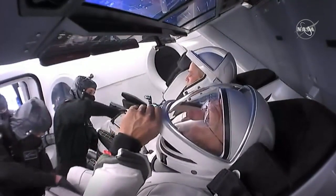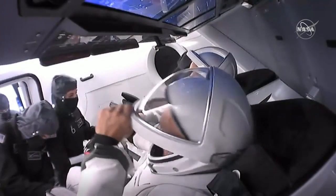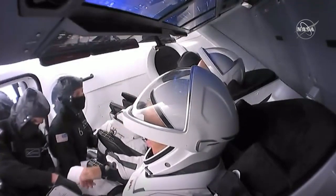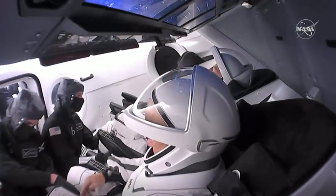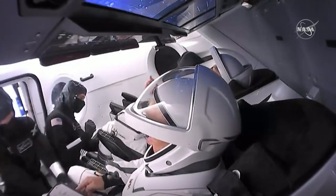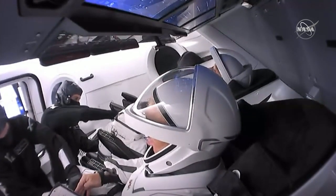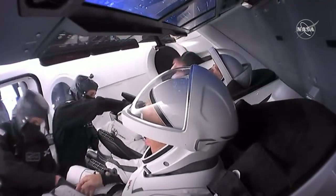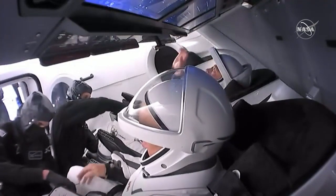They already ascended the tall structure next to the rocket, which is called the fixed service structure, and walked down the corridor known as the crew arm. Now they're already boarded inside of Dragon. Right before they got in, we did see them pause for a moment and actually sign the wall. They were in the white room — the white room is just literally that room at the end of the crew arm that has an opening into Dragon.